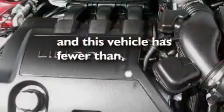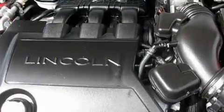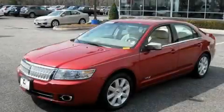This vehicle has fewer than 45,000 miles on the odometer. Call or visit us right now and arrange your test drive today.